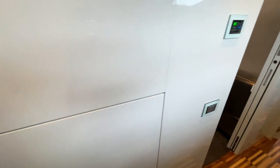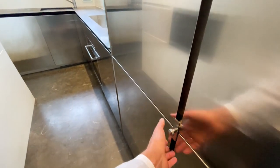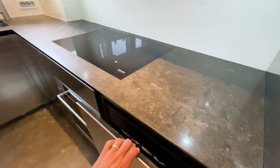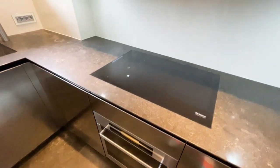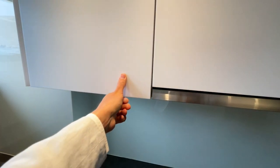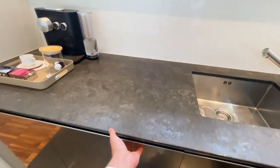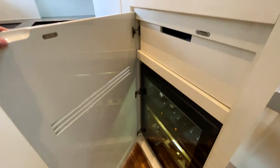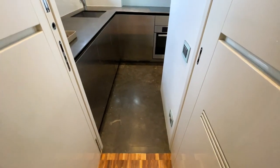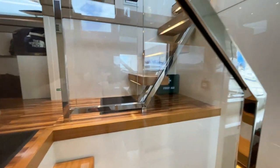In the galley we have a large fridge and freezer combination — very beautiful Italian design — with freezers below. There's also a Miele induction professional cooktop, oven, extractor fan, dishwasher, drawers, space for a coffee machine, a microwave, and a wine cooler for all the drinks, which is quite important on a boat. A sliding door then leads to the wheelhouse.